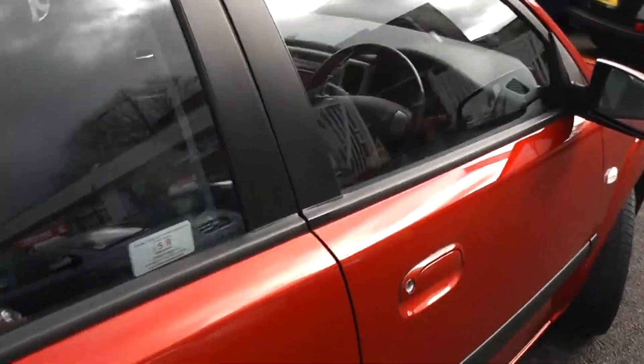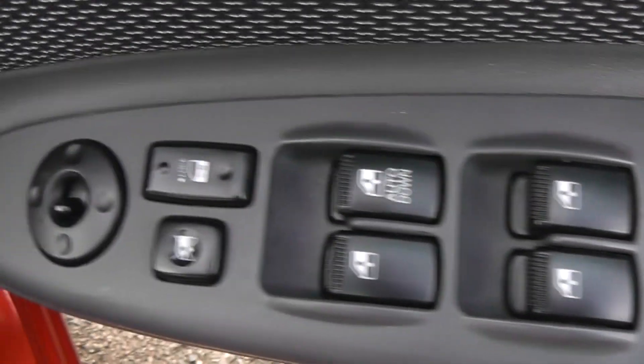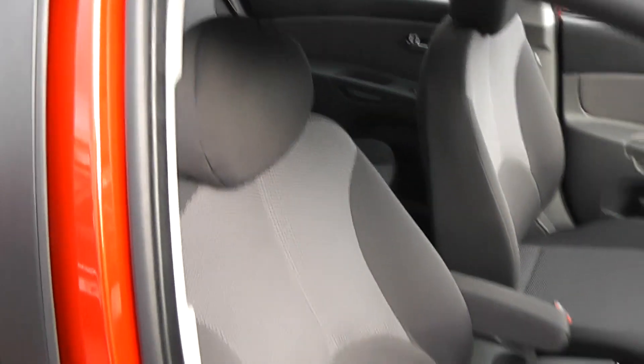Take a look inside the car — this car has full electric windows, a child safety lock for the rear, there's also electric wing mirrors, and it has a black and grey cloth interior.